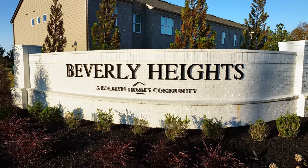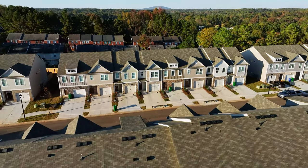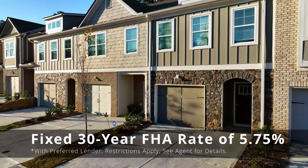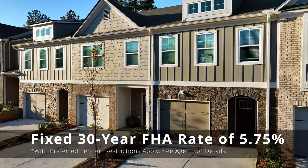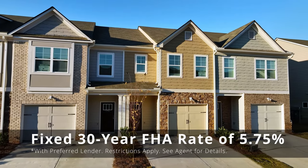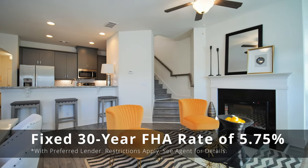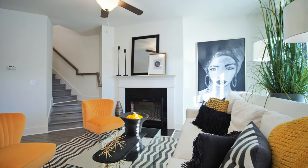Today we are here at Beverly Heights in Lithonia, and I am with Asia. Last time I was here we were talking about the Rockland Rate — so for people out there who don't know about it, what can you tell us? Our Rockland Rate is amazing — it is a 5.75% FHA 30-year fixed rate. It is really lowering mortgage prices, so if at the $300K price point you weren't excited about your payments, come in now and get a Rockland home at the Rockland Rate.